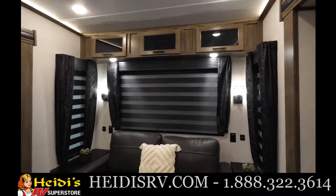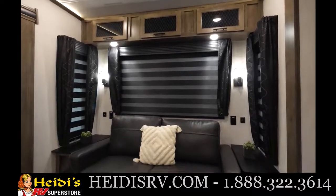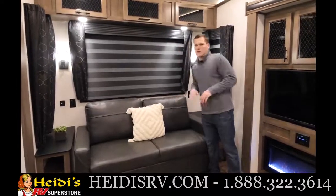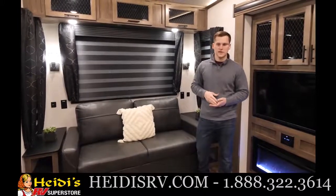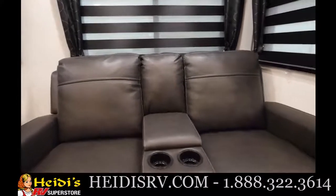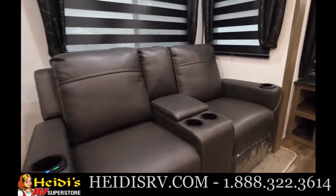We also have zebra shades that do a nice job controlling the light. Right now it's set at about a 50% tint, or I can pull it down to block out 100% of the light — you can really play with that to let in as much or as little light as needed. Next up, theater seating with heat massage and blue LED lighting. They also recline — they're wall huggers so you can recline all the way back even though it's close to the wall.